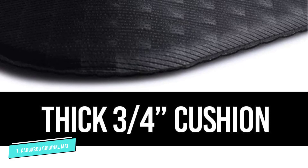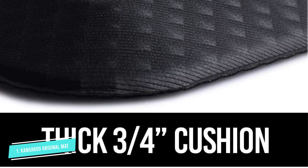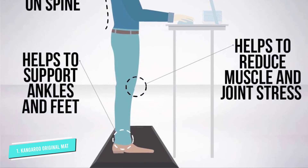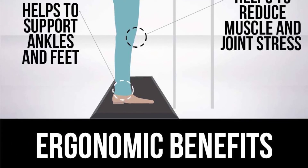My feet are thanking me, raves another shopper, who notes: this mat allows me to stand for much longer without any discomfort. This mat is really well made and the quality is very good. And as this reviewer advises: don't wait, just buy them.